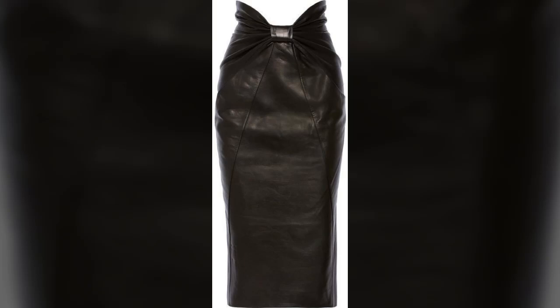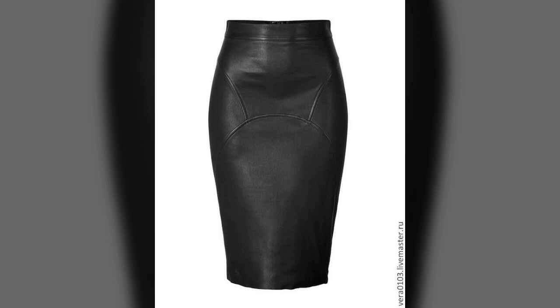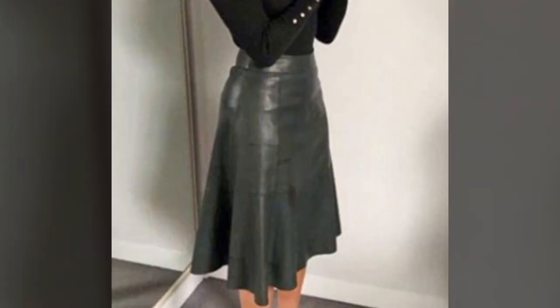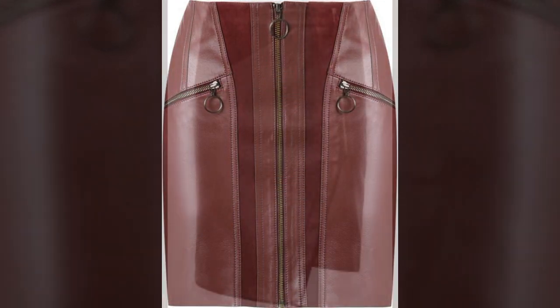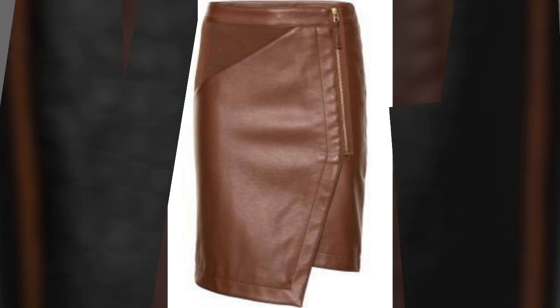Hello friends, welcome back to my tip channel. Today I will talk about the most beautiful, most trendy, most attractive woman stylish leather skirt designs. Beautiful designs, beautiful ideas — new and trendy designing ideas you can see in this video.